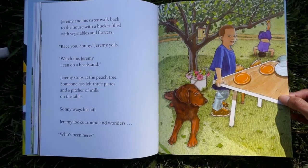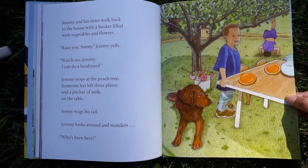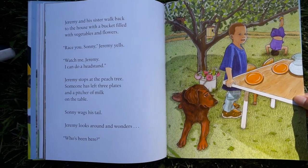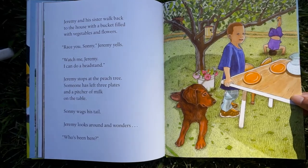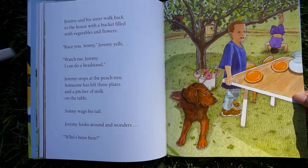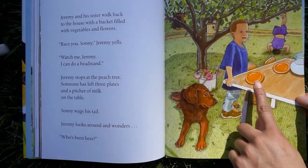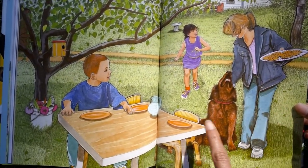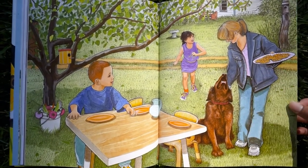Jeremy and his sister walk back to the house with a bucket filled with vegetables and flowers. Race you, Sunny, Jeremy yells. Jeremy stops at the peach tree. Someone has left three plates and a pitcher of milk on the table. Sunny wags his tail. Jeremy looks around and wonders — who's been here? Mom put the plates and the pitcher of milk. And look, she has a special treat — cookies. The end.